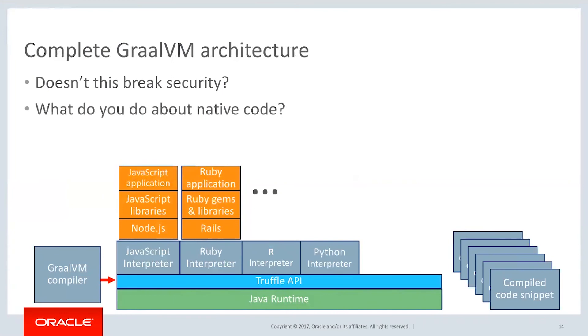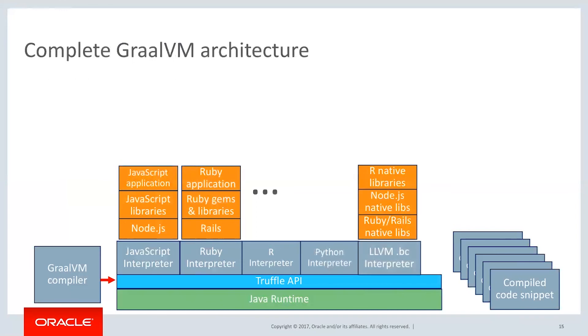How about native code? A lot of the Ruby and JavaScript stack is actually native code. What we did is we plugged in the LLVM bitcode interpreter. So we now have LLVM and all the capabilities of LLVM inside of GraalVM also. That means that things like the R native libraries, JavaScript native libraries, Ruby and Rails native libraries, and eventually even C and C++ will be able to be run through LLVM inside of the Truffle and Java runtime.